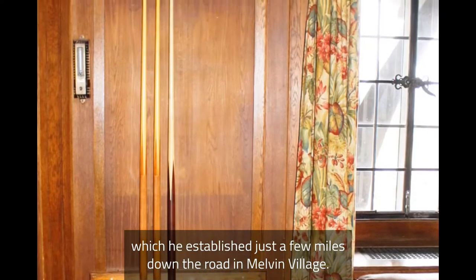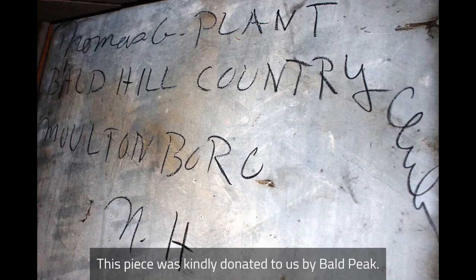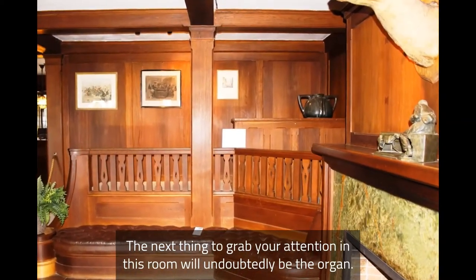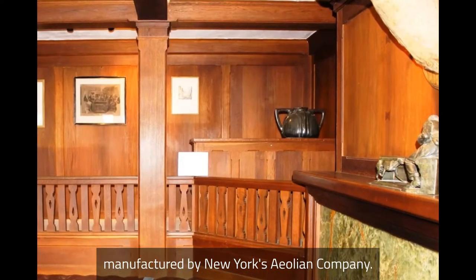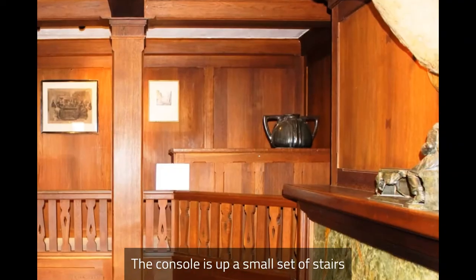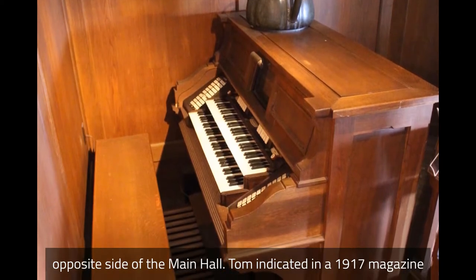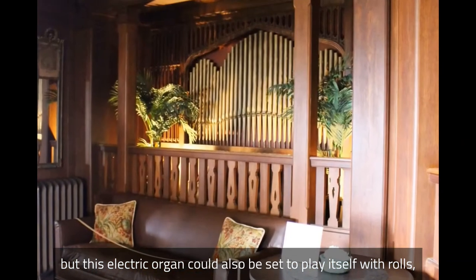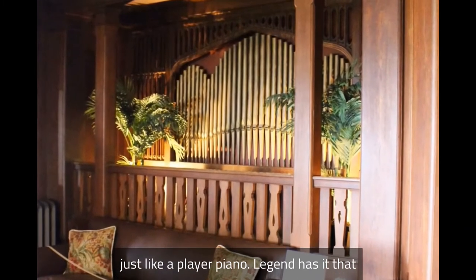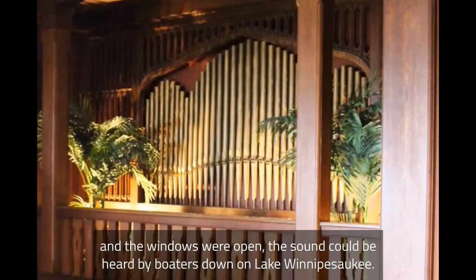If you look at the underside of the table, you'll find the handwritten delivery instructions. This piece was kindly donated to us by Bald Peak. The next thing to grab your attention in this room will undoubtedly be the organ. Lucknow was first constructed to include a pipe organ manufactured by New York's Aeolian Company. The console is up a small set of stairs, and the working pipes were in a hidden room behind the decorative pipes on the opposite side of the main hall. Tom indicated in a 1917 magazine article that Olive was the musician in the family, but this electric organ could also be set to play itself with rolls, just like a player piano. Legend has it that when the organ was played and the windows were open, the sound could be heard by boaters down on Lake Winnipesaukee.